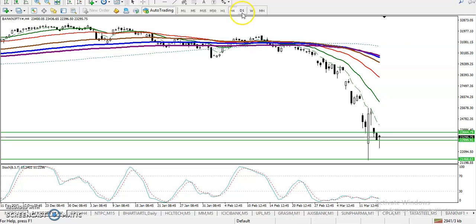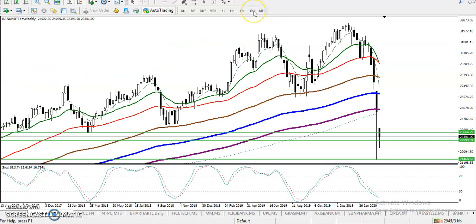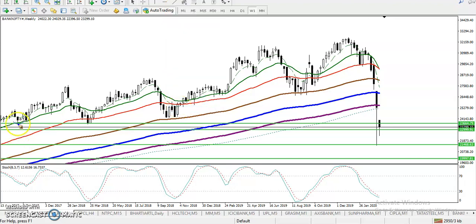On the daily chart, we are not able to find any support. On the weekly chart, we have seen some support levels. We have placed some resistance lines here and here — you can see we've drawn them at key points.